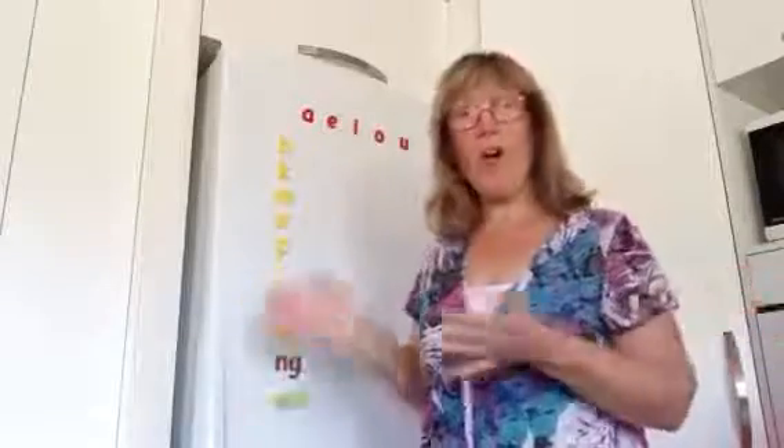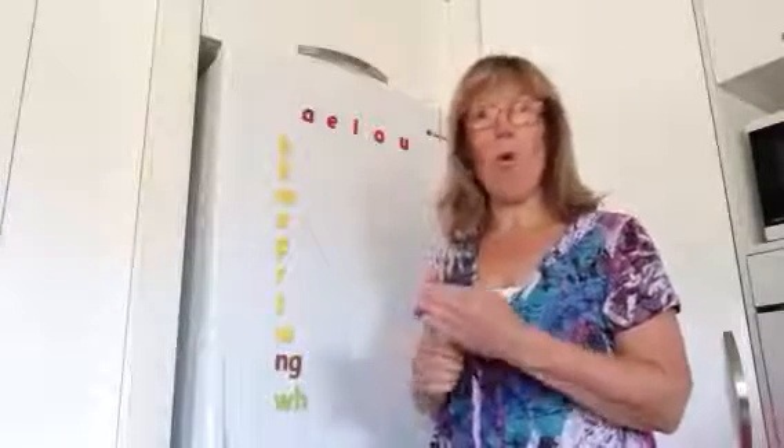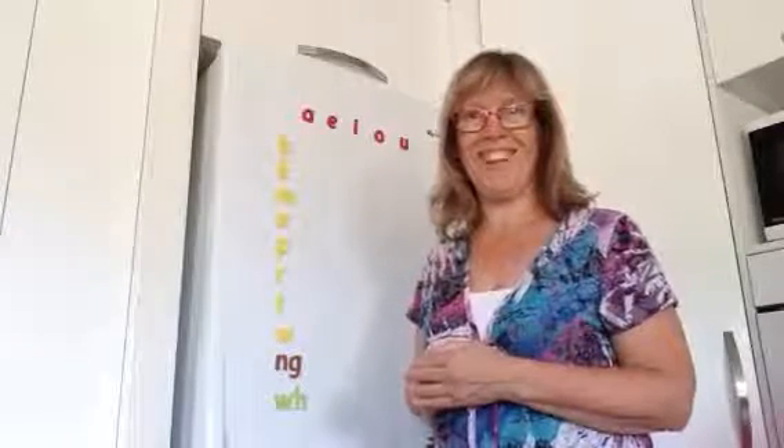That's the pronunciation of the letter I in Te Reo Māori. See you next time for O and U. Ka kite.